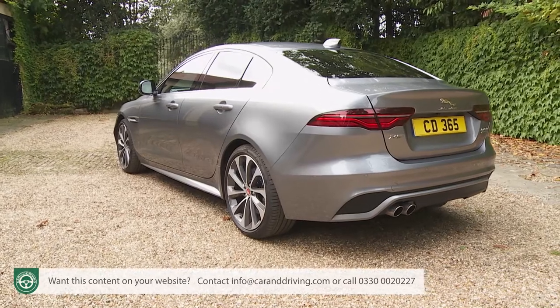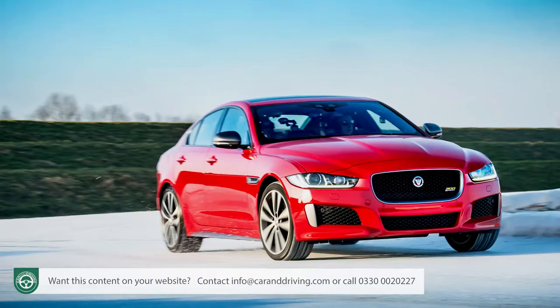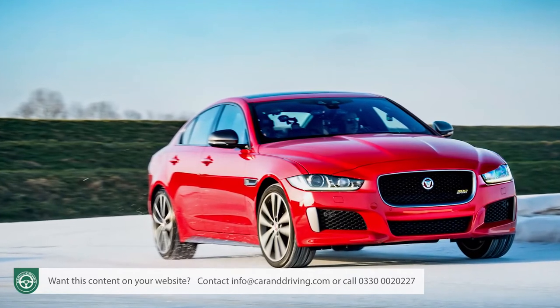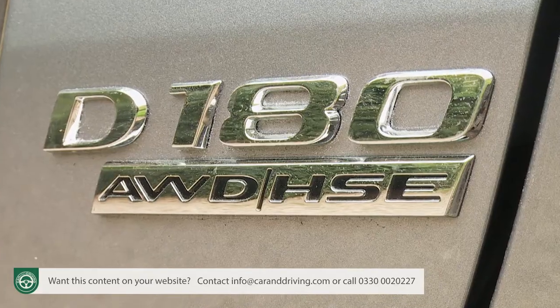Most of the work that's gone on here has had to do with refinement. That's been enhanced thanks to improvements in body sealing, extra sound deadening and an acoustically laminated windscreen, and the result is a level of cabin quietness noticeably better than the old model. A simplification of the model line-up has removed the previous 163 and 240 horsepower versions of Jaguar's two-litre four-cylinder Ingenium diesel engine, leaving just the mid-level D180 derivative — the variant that most buyers in search of a unit like that would have chosen anyway.